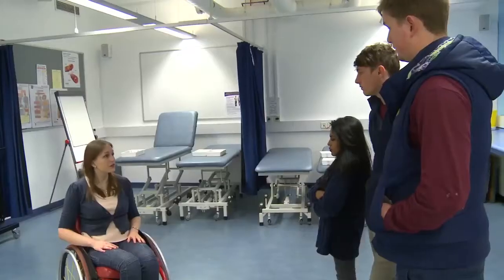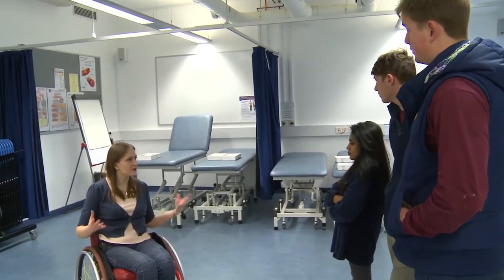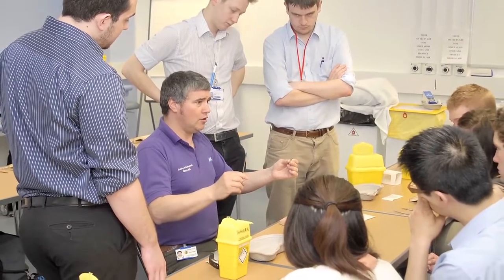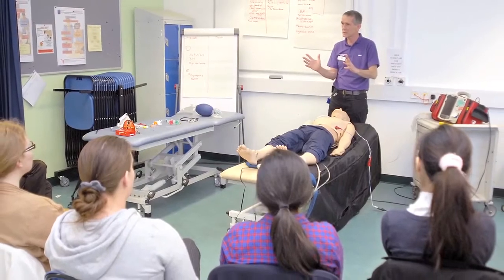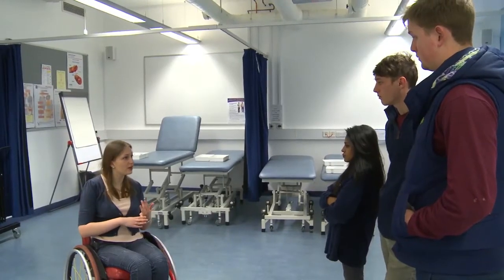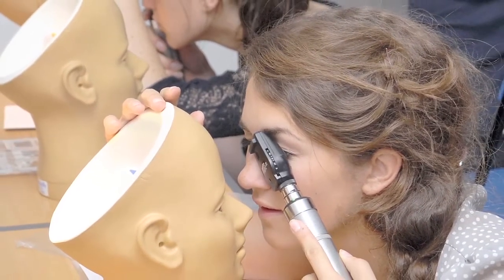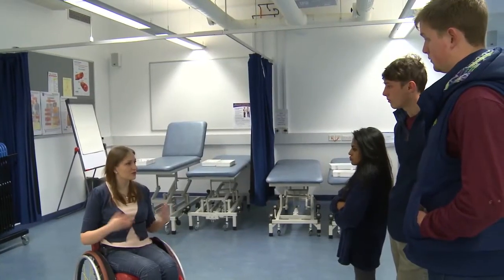Here we are in the clinical skills area on level B, and this is one of the most exciting parts of being a medical student where you get to learn all the practical skills that you need for your time as a doctor. Such things we learn in this area include how to take blood, ECGs, how to look in your eyes with a fundoscope, and all the different key skills that are essential for your future career.